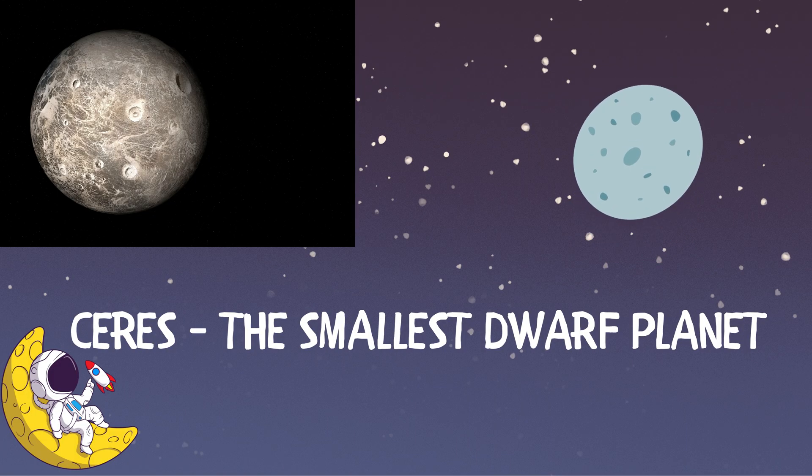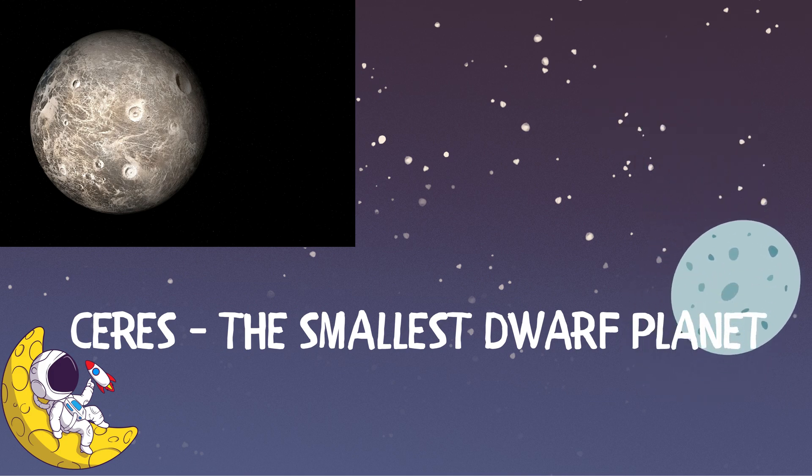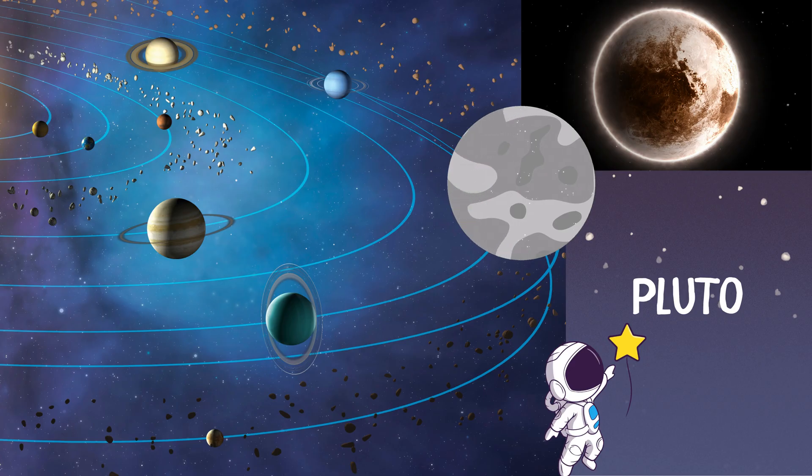Ceres! It is the smallest dwarf planet. Pluto! Pluto is one of the coldest dwarf planets, or planets, in its entirety.